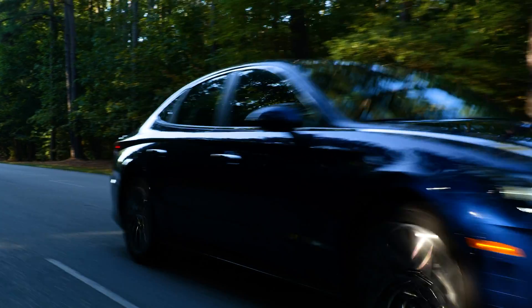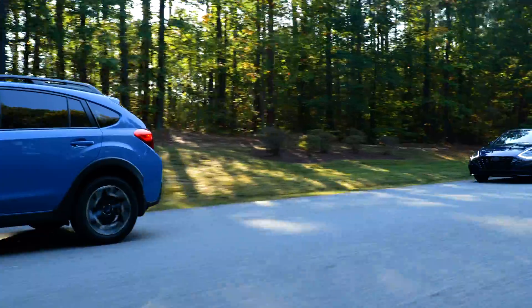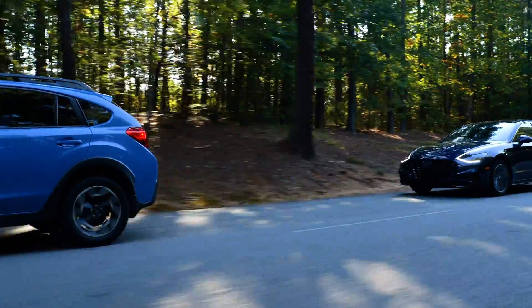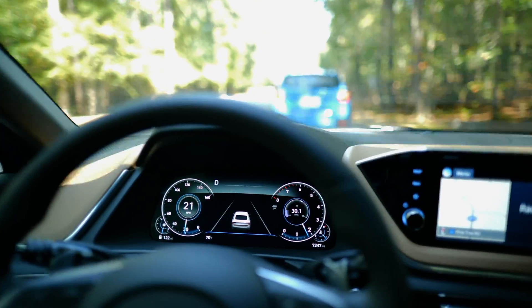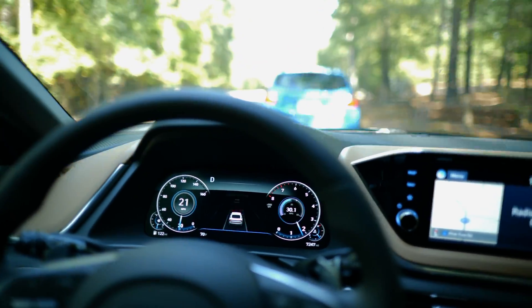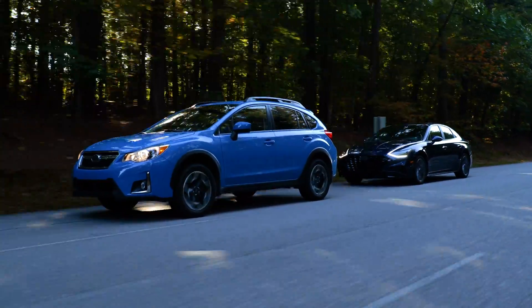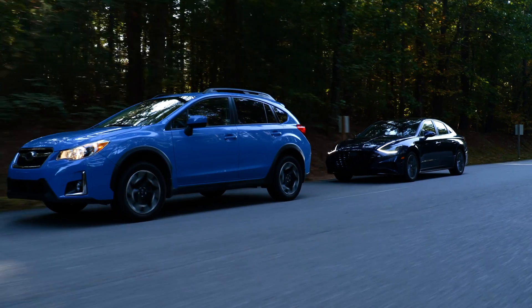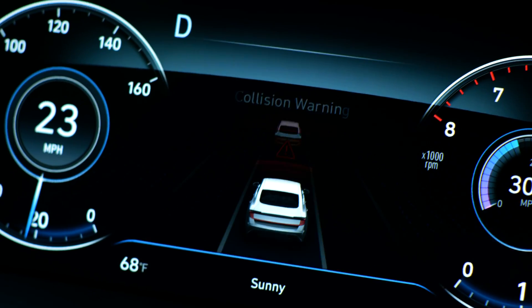Forward collision warning and automatic emergency braking both use sensors like cameras or radar to detect if your car starts to get too close to the vehicle ahead. With some quick math, a computer can determine the likelihood of a collision based on your vehicle's speed, the speed of the vehicle in front of you, and the distance between the two cars. If you start getting too close, forward collision warning will alert you.